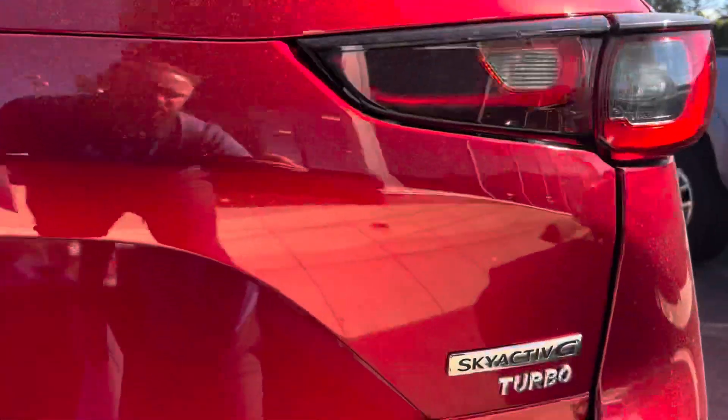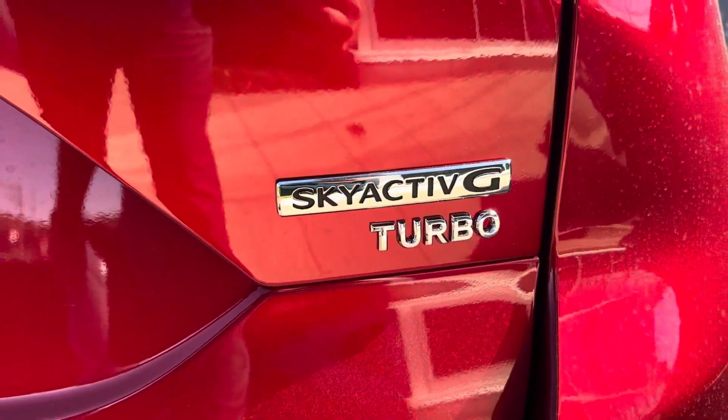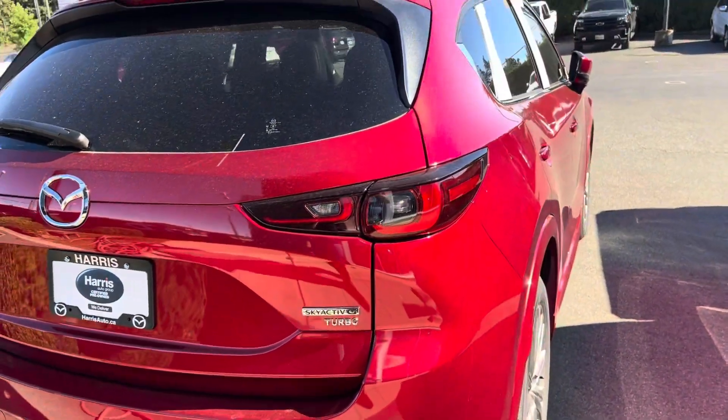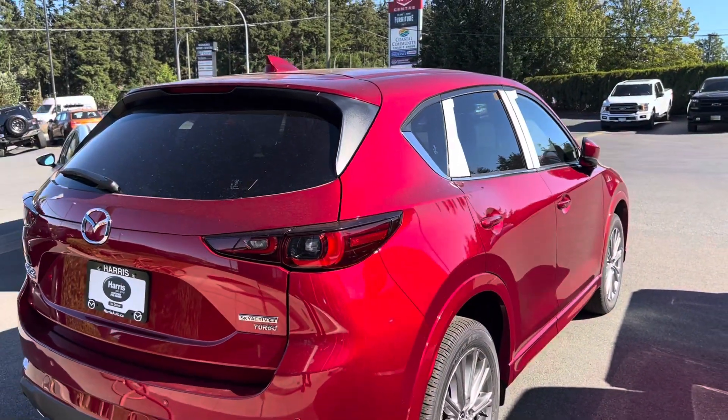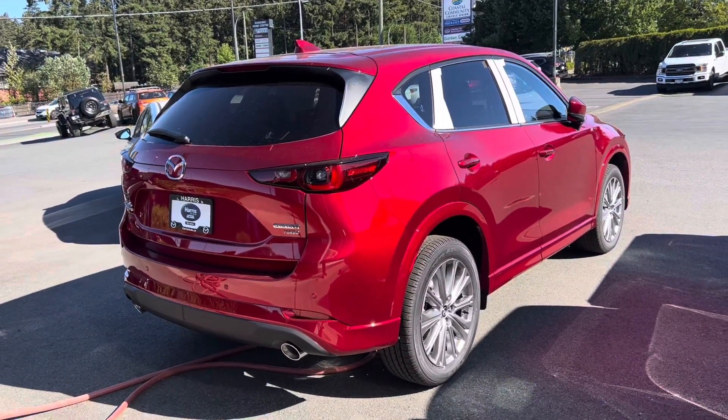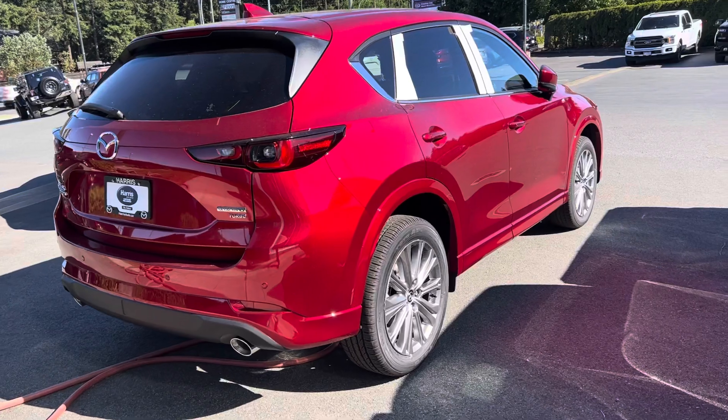It's the turbo — the 2.5 liter naturally aspirated with 227 horsepower, and 251 horsepower if you add in premium fuel. And just look at that red in the sun — absolutely incredible.